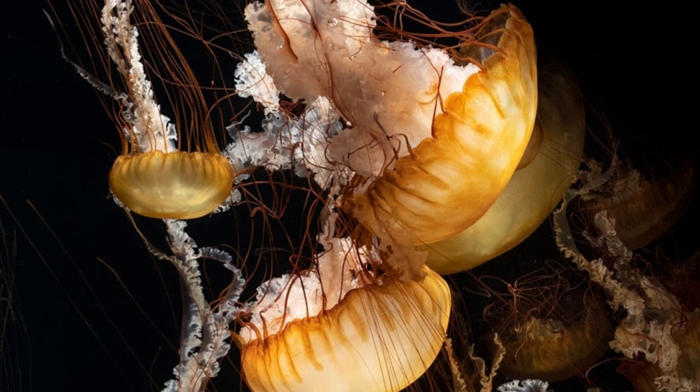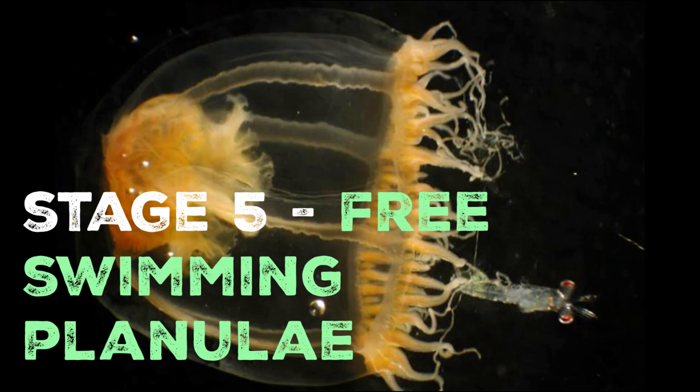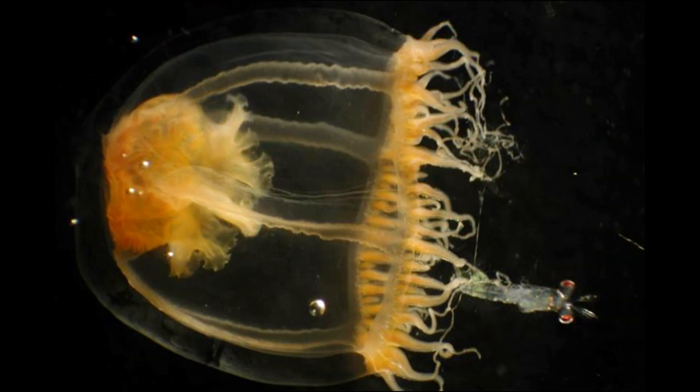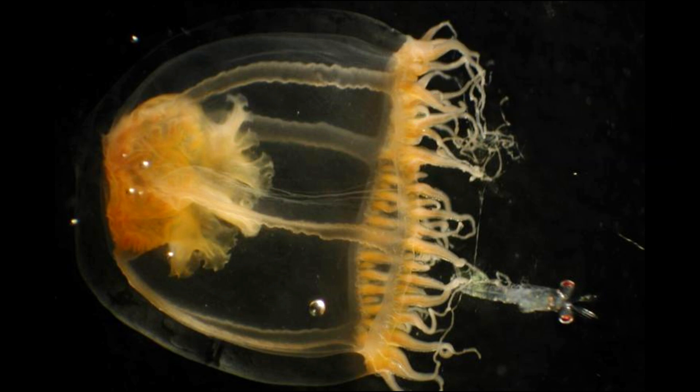Finally, the fertilised eggs develop into tiny, free-swimming larvae called planulae, thus completing the cycle. The planulae eventually settle on a suitable substrate to begin the process anew, starting as polyps and continuing the alternation of generations.